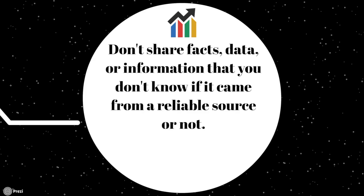Another way is to avoid sharing facts, data, or other information that you may have heard somewhere but don't know if it came from a reliable source, or don't even know what the source may be. Just try to avoid that — don't contribute to the spread of misleading or false information.